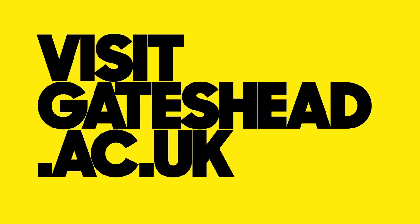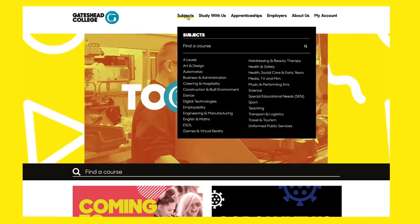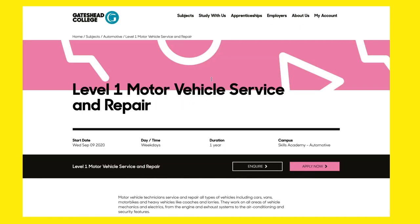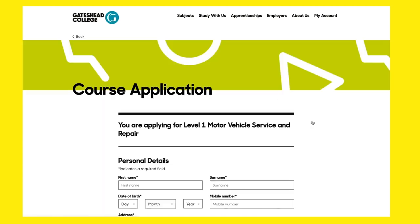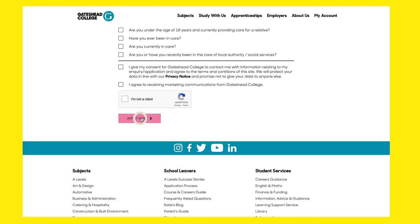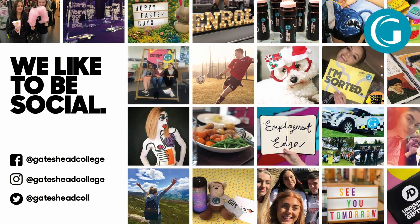It couldn't be easier to apply to study at Gateshead College. Simply head over to the website, find a subject you like, and click on the course you want. Once you're on the course page, click apply now and fill out the form — it's that easy. And to stay updated on all things Gateshead College, just follow them on social media.